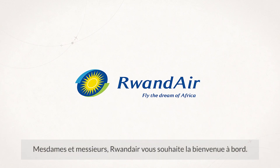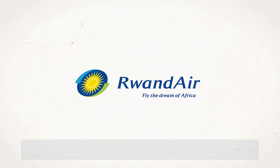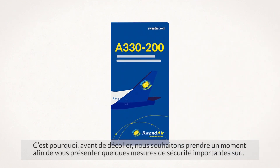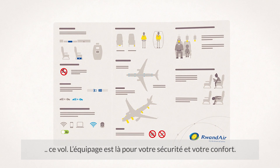Ladies and gentlemen, a warm welcome on board Rwandair. For decades we have been flying passengers safely to and from the heart of Africa. Before we take off, we would like to take the opportunity to show you some important safety aspects of this flight.